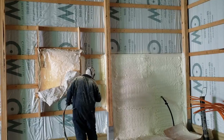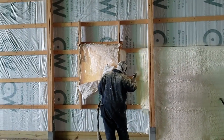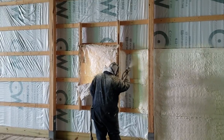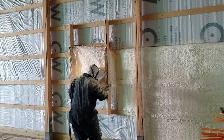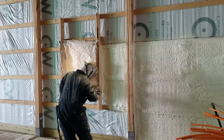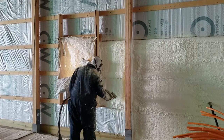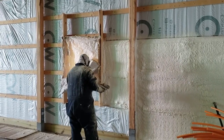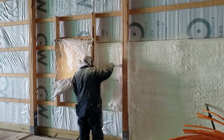We drag all our stuff out, we set everything up, and it takes X amount of time to cover this building with one inch of foam. I can spray that additional second inch of foam in about 25% more time. So say it took me three hours to foam this with an inch — it's going to take about four hours to foam it with two inches. And we're done, it's completed — two inches of foam, it's never going anywhere.